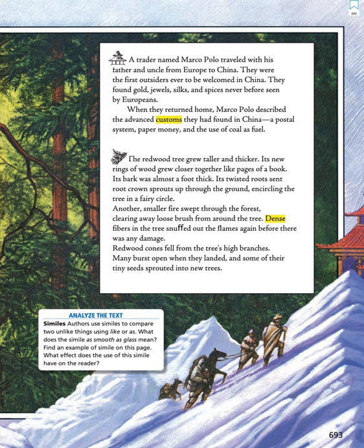Redwood cones fell from the tree's high branches. Many burst open when they landed, and some of their tiny seeds sprouted into new trees.